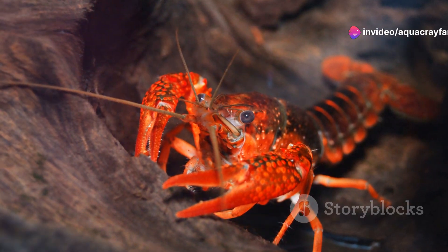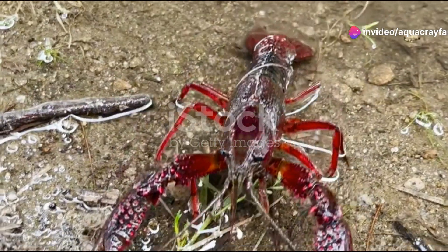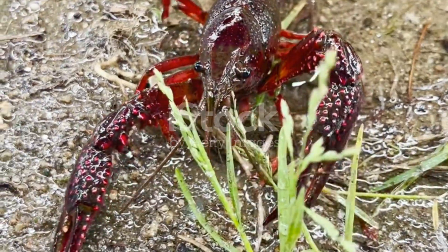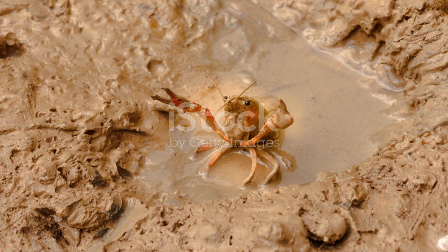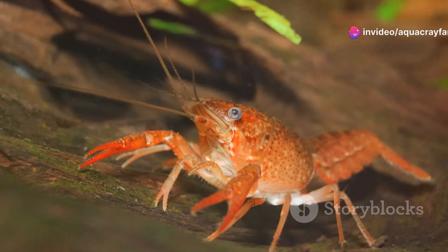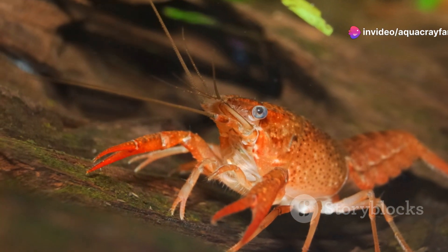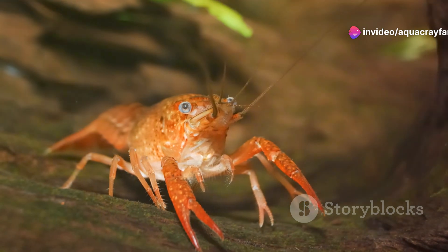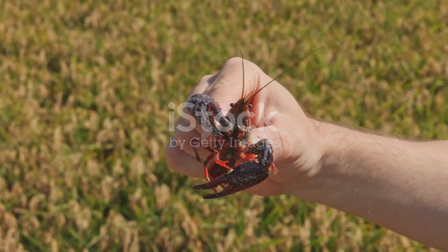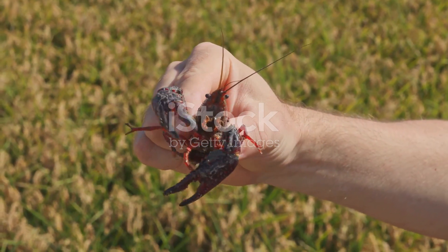Number 10: the red swamp crayfish. This species is known for its bright red color and its aggressive nature. Found primarily in the southern United States, it's a dominant species that often out-competes other crayfish for resources. Their aggressive behavior makes them invasive in many parts of the world.